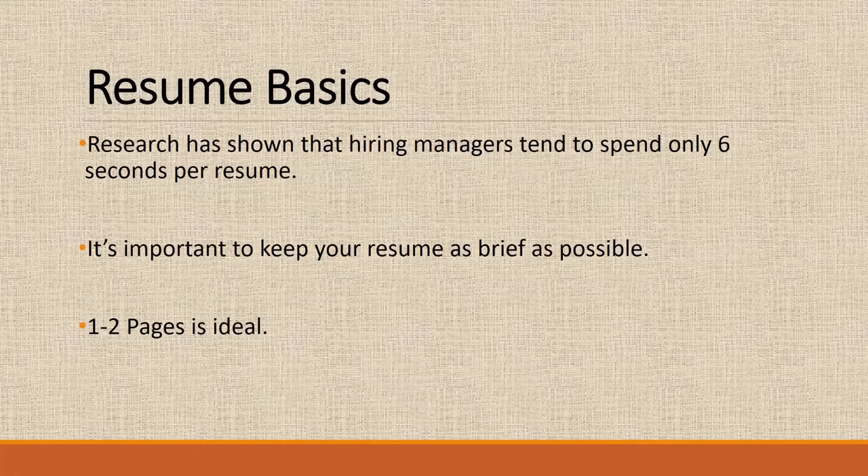So some resume basics. You want to make sure that your resume is brief — one to two pages is ideal. The reason for this is that research has shown that hiring managers tend to only spend six seconds per resume. So what you put on that resume needs to jump out at the employer to get you noticed.